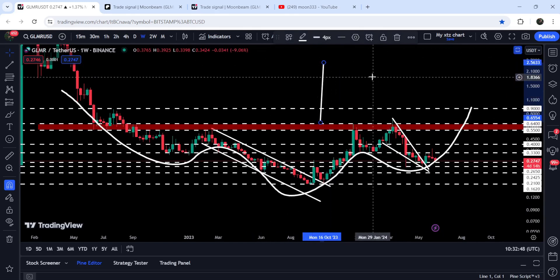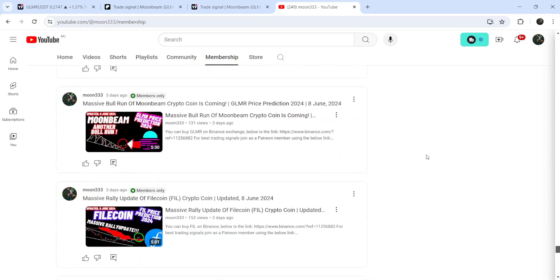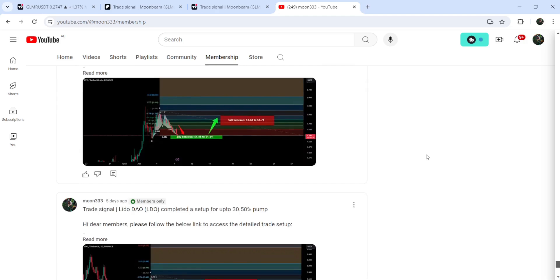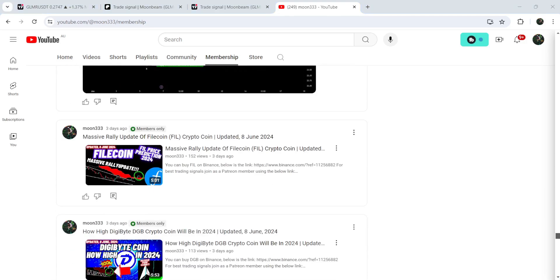So this was the update for GLMR. I hope you liked the analysis — if so, please hit the like button and subscribe to the channel. For more trading signals you can also join me as a YouTube member or as a Patreon member, because there I'm sharing different trading signals for you. You can find the link to join me in the video description. Take care, goodbye.